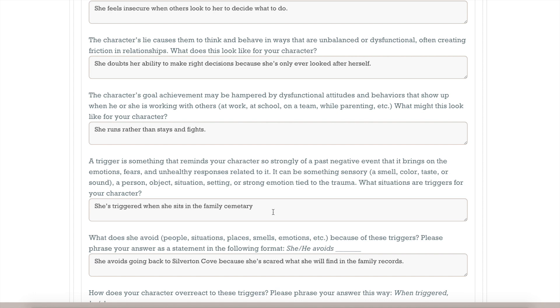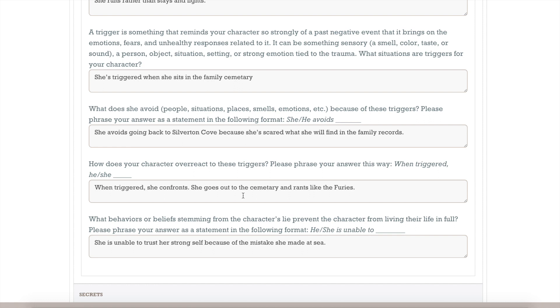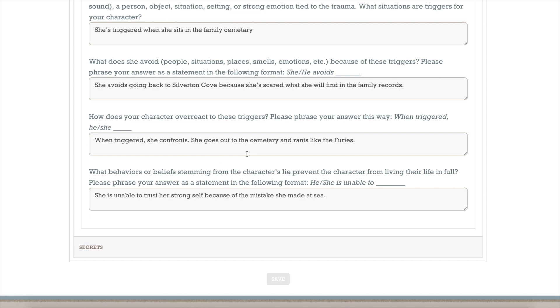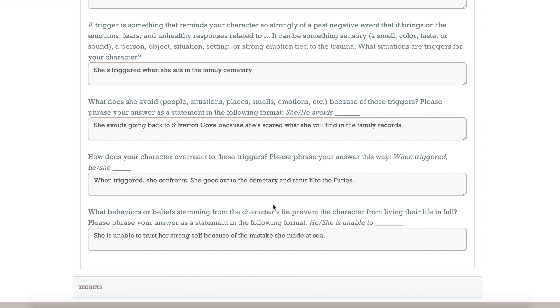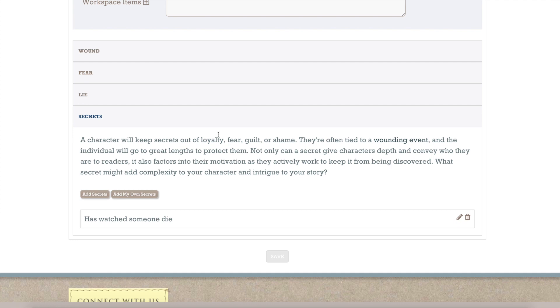I didn't know where my novel was going to go, and when I had to start thinking about these things, the family cemetery wasn't even going to be in it - it was up on a bluff. But it's where she comes to the realisation that things have to change and she can't keep running forever. When triggered, she confronts - she goes to the cemetery and rants like the Furies. She's unable to trust her strong self because of the mistakes she's made. All these questions took me far deeper into my character. Being able to see the questions you have to answer and how it can improve your story - I'm not a plotter by any sense of the imagination, but it really made me stop and see what was going on.